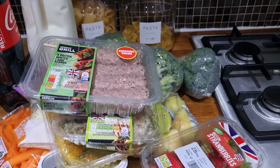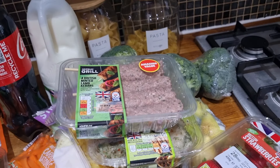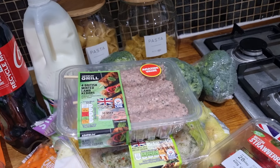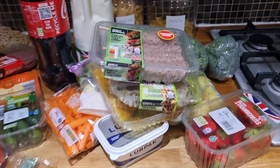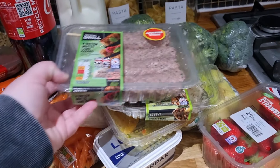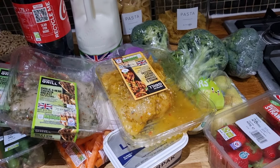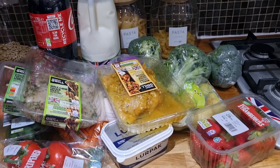That'll see me through for dinners in the week. I do have a little haul from Marks and Spencer's tomorrow which I'll probably share midweek, but for now this is what £35 gets you at Aldi. Thanks for watching, very short video, I hope you enjoyed it. Have a nice bank holiday weekend, take care and I'll see you on the next video. Bye everybody!